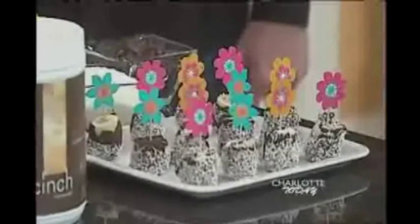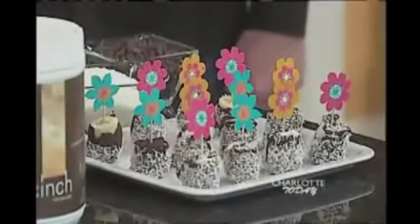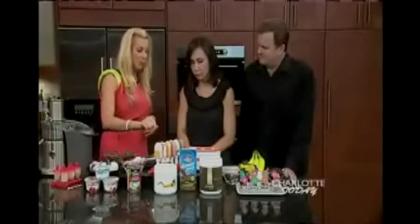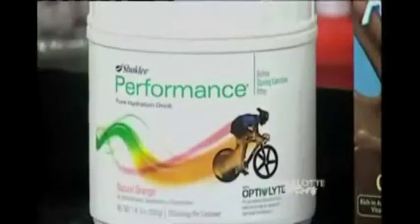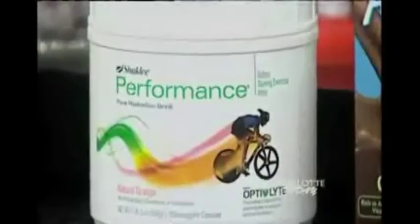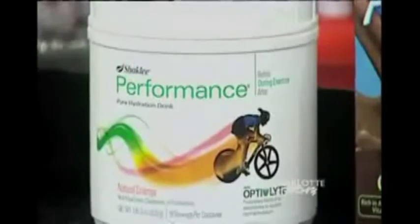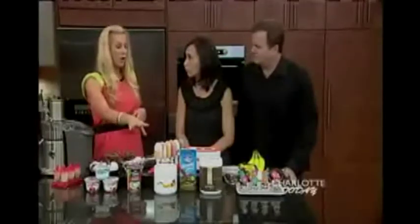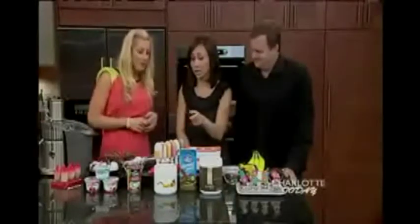You just put the coconut around them, add some pretty toothpicks, and you've got a great healthy frozen treat. I also use what I call performance pops — I use the Shaklee Performance instead of other hydration drinks that have dyes and artificial flavors and sweeteners. Again, this was colored with a plant extract, there are no artificial flavors or sweeteners, and it hydrates you in the summer. I love these Shaklee products.